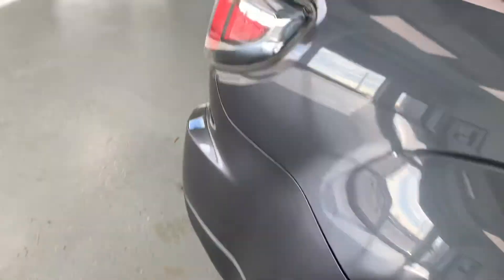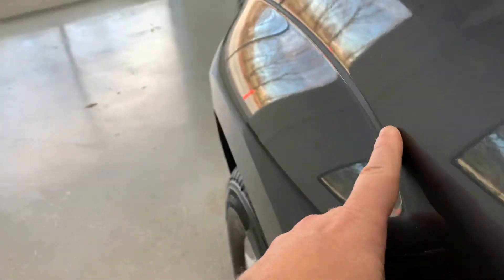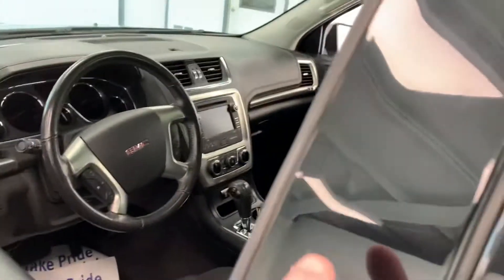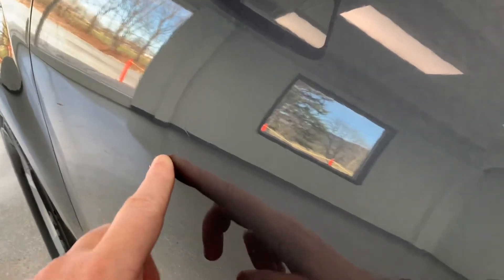Now let's do our cosmetic tour. The vehicle has 96,000 miles so it's not perfect. There are a couple of dents on the front fender, two more on the applique — a little easier to see those — and another one in the door. So we're going to find a couple of little dents and a couple of little scratches, but no signs of any prior paint or accident history. That's what we're looking for.